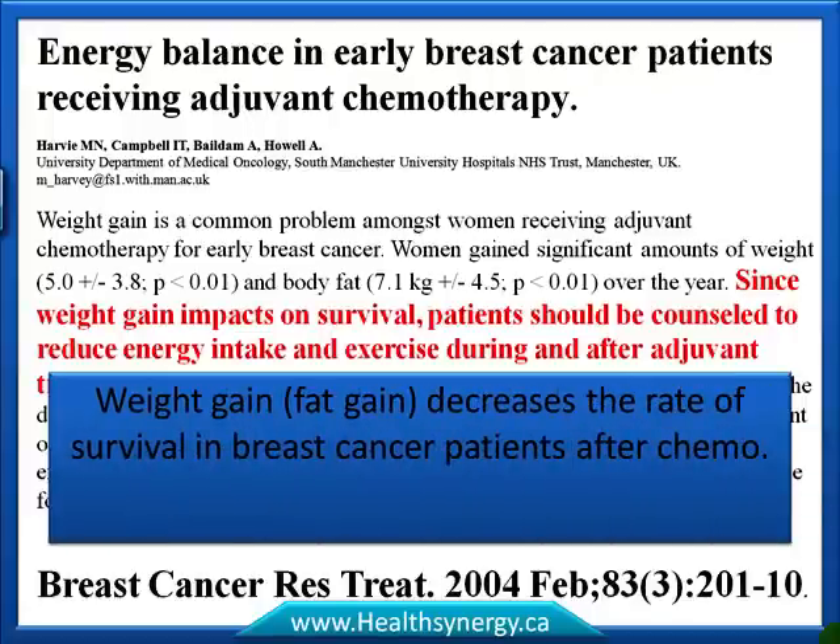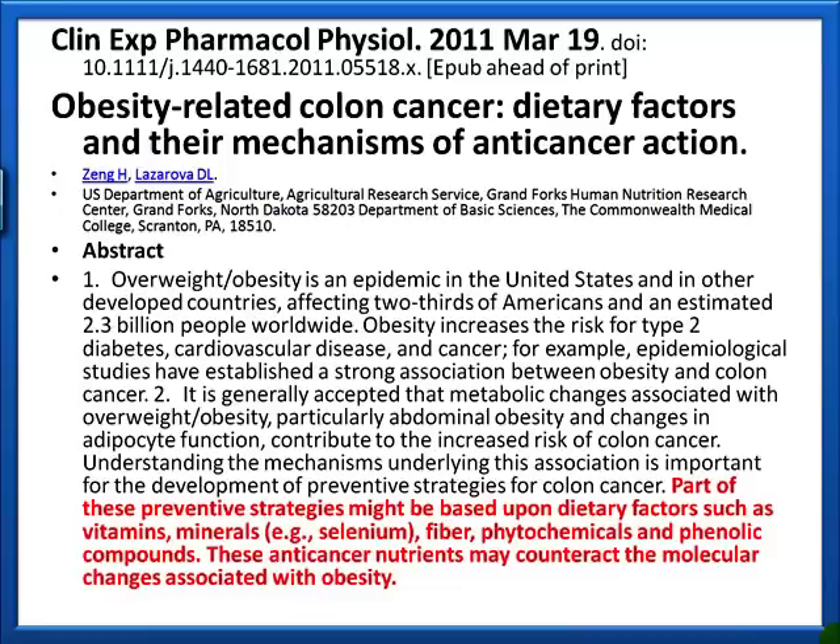The authors also stated this was the first demonstration of the association between low levels of adiponectin — important for blood sugar regulation — and increased breast cancer mortality in survivors. In other words, if women get breast cancer and after treatment they gain body fat, their rate of survival falls.